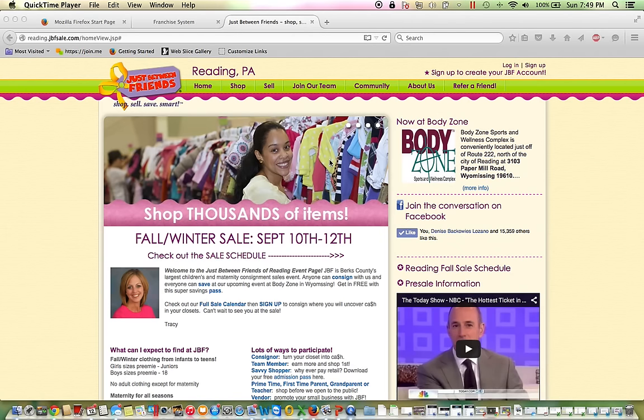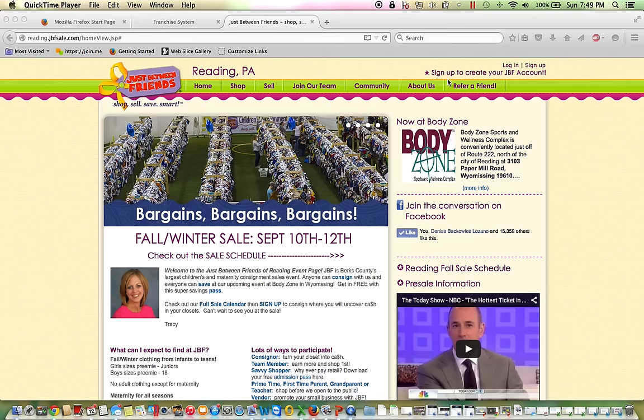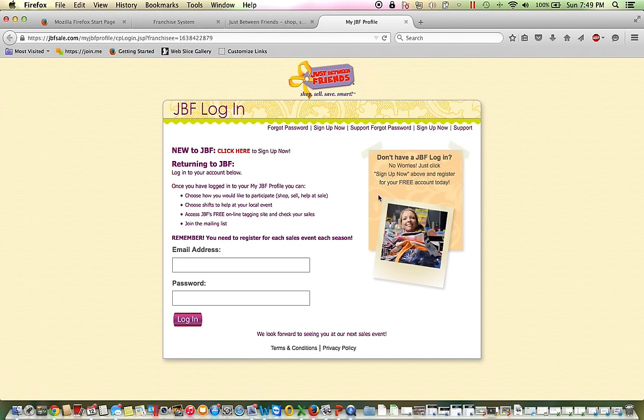Hey everybody, this is Tracy Panace with Just Between Friends, and I wanted to take an opportunity to show you how you can sign up to join the JBF team. You do that by logging into jbfsale.com and entering your profile in the upper right-hand corner. You'd enter your email address and your password.